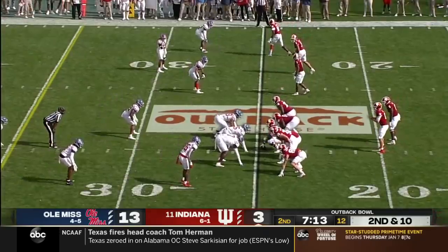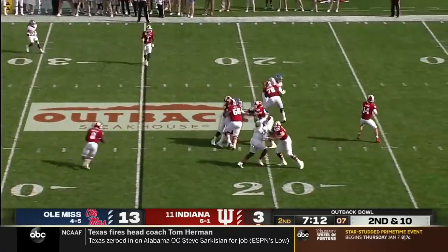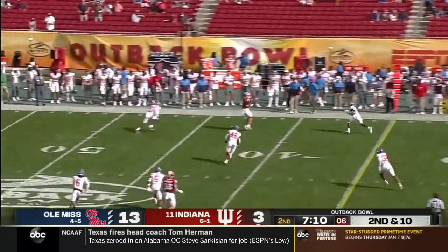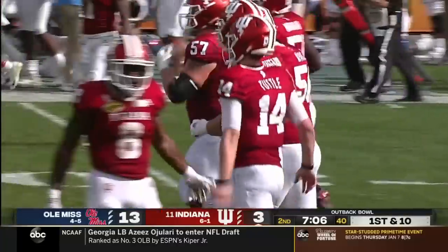12th in the country in sacks allowed per game. Long throw to the upside, complete to Freifogel. And a first down for Indiana, pickup of 20.